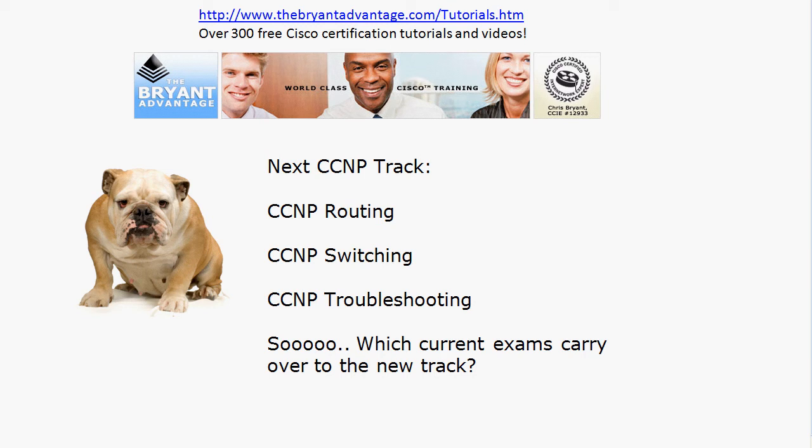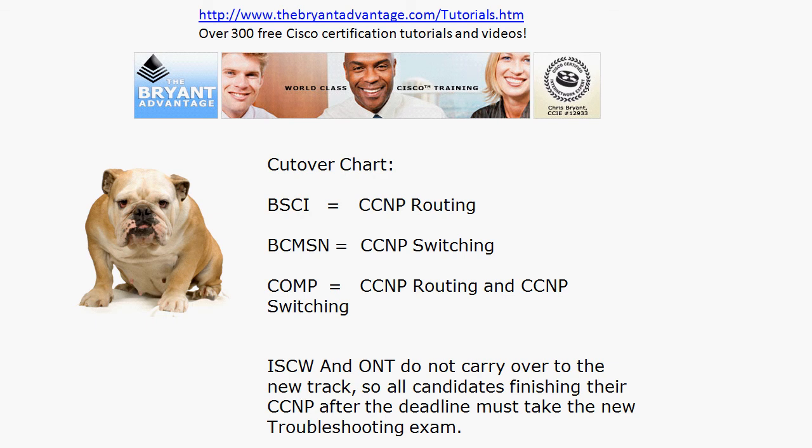The next CCNP track names are very straightforward — no initials here: just CCNP Routing, CCNP Switching, and CCNP Troubleshooting. Since we're going from a four-exam track to a three-exam track, not everything carries over. The cutover chart is: the BSCI exam equals the new CCNP Routing exam; the BCMSN exam equals the new CCNP Switching exam; and the current composite exam equals the new Routing and Switching composite exam. There will also be a composite for the new track.